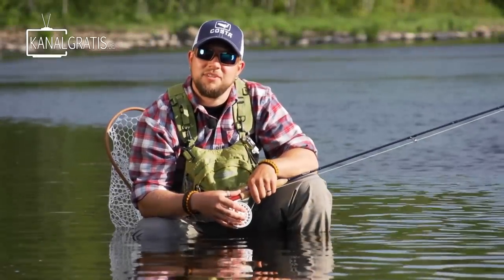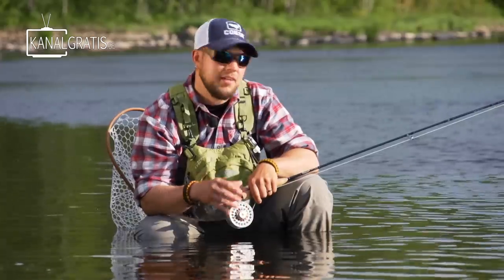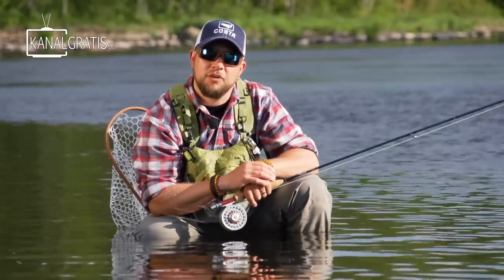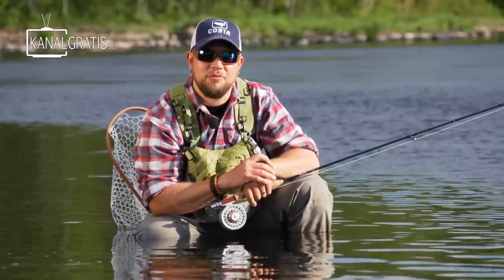Hi and welcome back to Fly TV Squeeze. This episode is going to be in Swedish, but you will find it in English subtitled here on the icon board down below in the left corner. Today we are going to fly fish for grayling and we are going to fish them with dry flies. Follow us!